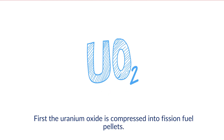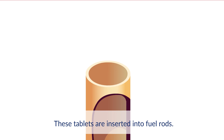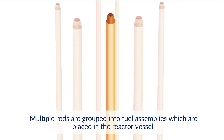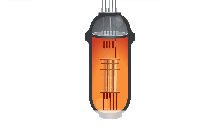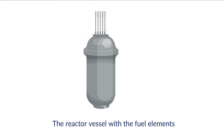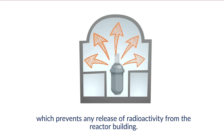First, the uranium oxide is compressed into fission fuel pellets. These tablets are inserted into fuel rods. Multiple rods are grouped into fuel assemblies, which are placed in the reactor vessel. The reactor vessel is a 20 cm thick steel container. The reactor vessel with the fuel elements has a first primary containment wall, which prevents any release of radioactivity from the reactor building.